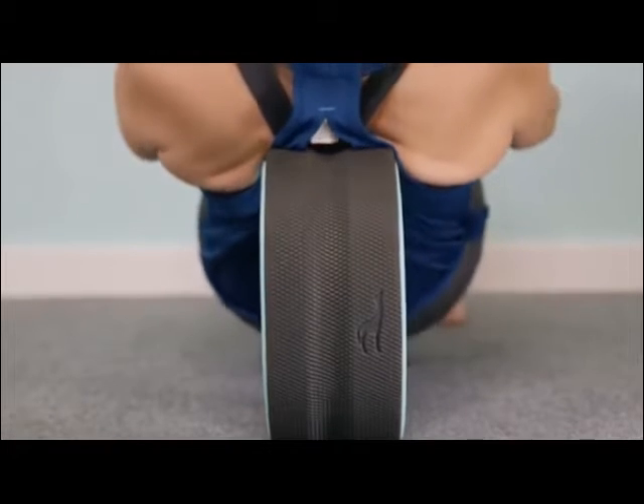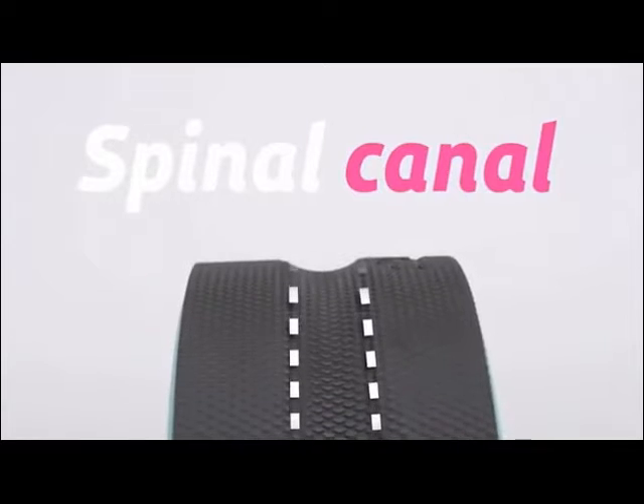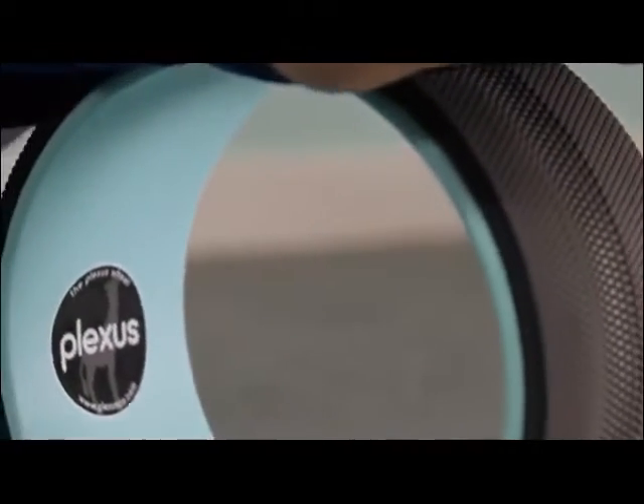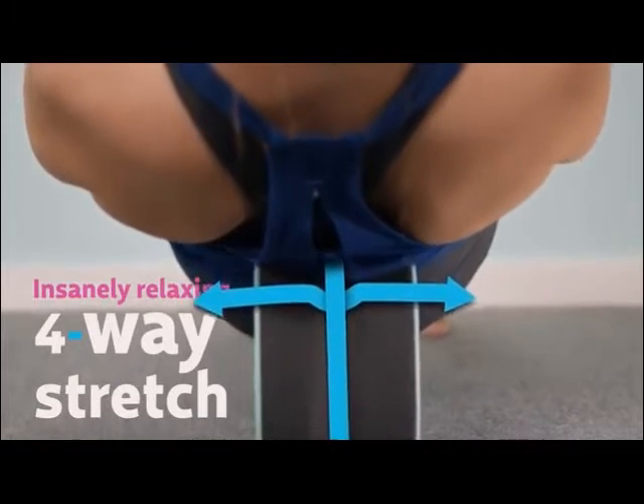For the Plexus Wheel Plus, we engineered our thickest ever, super comfy compression mat. The mat design features a spinal canal, so it's more comfortable on your back. And because your spine presses deeper into the mat, the muscles lining your vertebrae are stretched horizontally as well as vertically, allowing for an insanely relaxing four-way stretch.